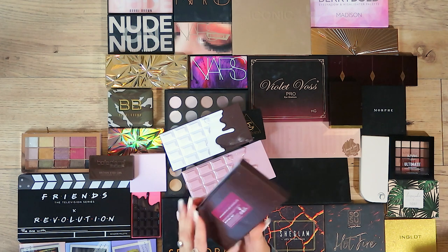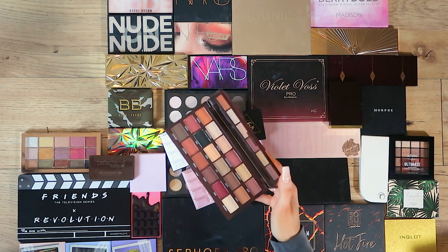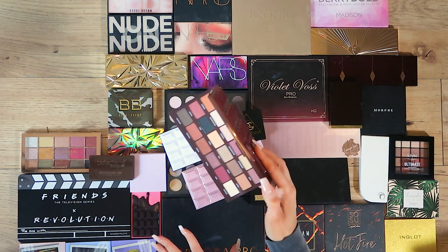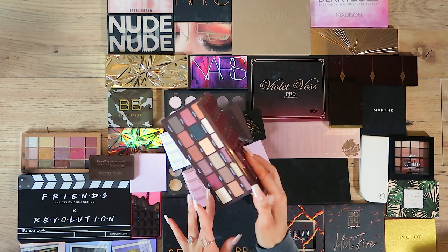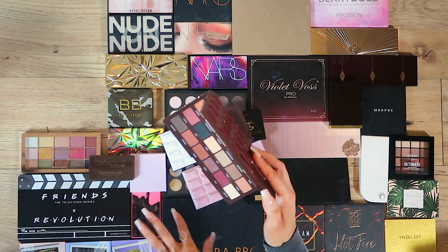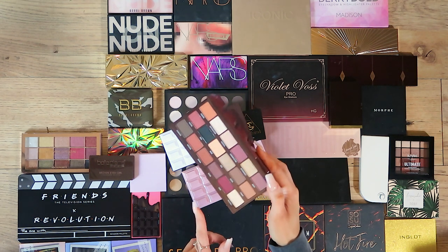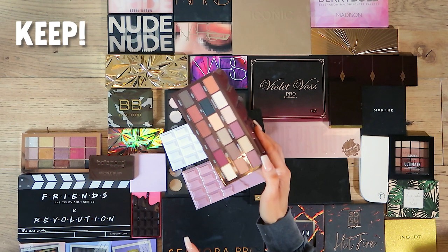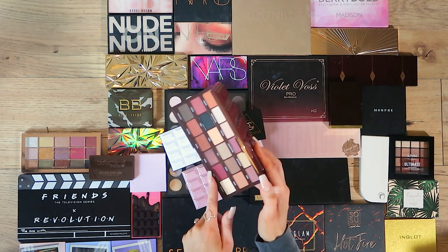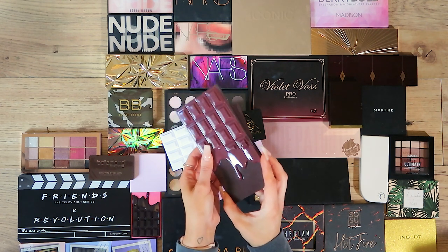Next up we have Cranberries and Chocolate. I love the colour selection — I've got purples and pinks but I don't really have burgundies in my collection. I have used some of the shades, done a couple of eye looks with this and really liked it. These burgundy shades would really complement some of my pink eye looks, so this one is also going in my keep pile.